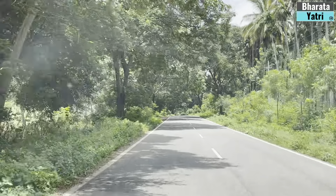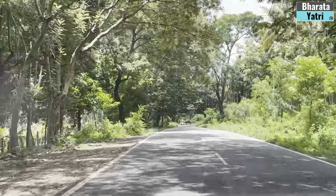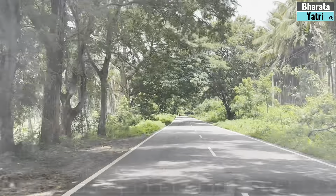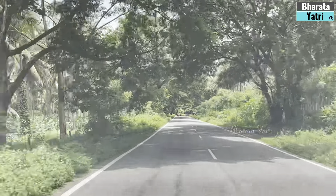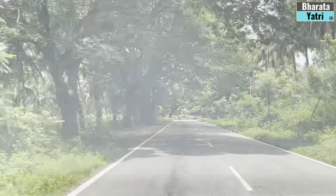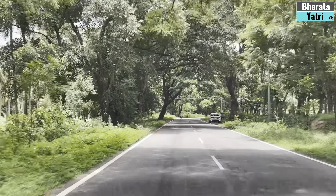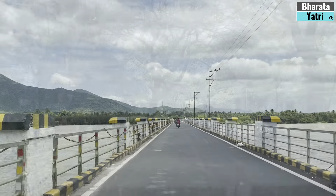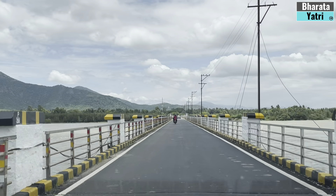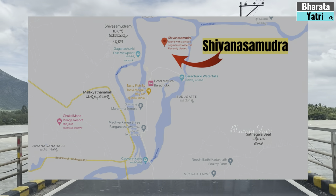Of late, it has been raining heavily in Karnataka. Hence, a trip to some waterfalls goes without saying. I chose to visit Shivanasamudra, which has two popular waterfalls on River Kaveri located in the Chamarajnagar district. It is about 130 km from Bangalore city.